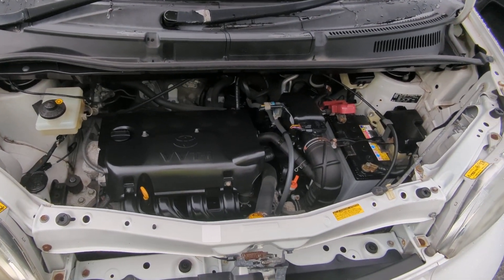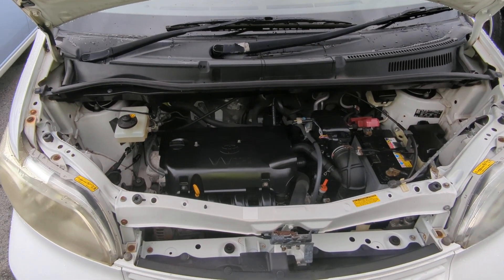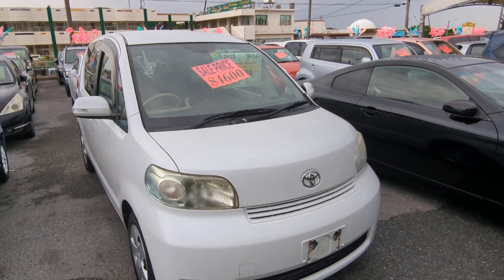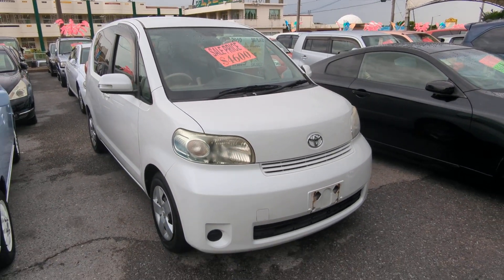Here you have it — this is a 1.3-liter engine, nice and clean. And there you go — 2010 Toyota Porte, 98,000 kilometers on it, which is about 61,000 miles.